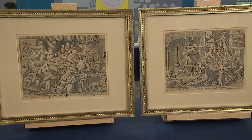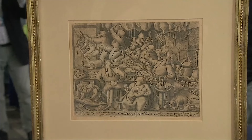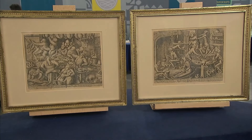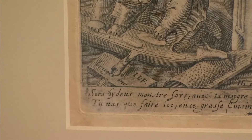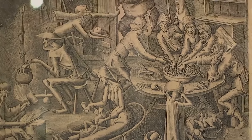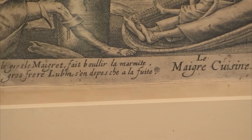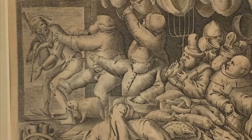Two etchings preserved from a bygone era were passed down to the guest from his mother, who acquired them in 1935. This remarkable pair of engravings is the work of legendary artist Pieter Bruegel, also known as Pieter Bruegel the Elder — a Flemish painter and printmaker who played a significant role in the Dutch and Flemish Renaissance. These engravings were renowned as the finest satirical works in Europe. The 'Fat Chicken' illustration offers a satirical look at the excess of food and drink, showcasing a chaotic scene of gluttony and revelry.